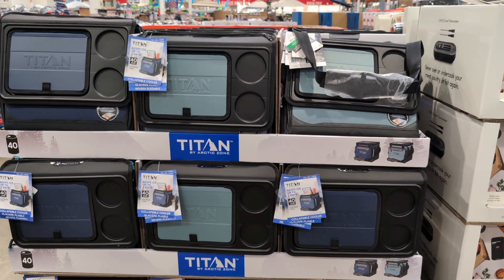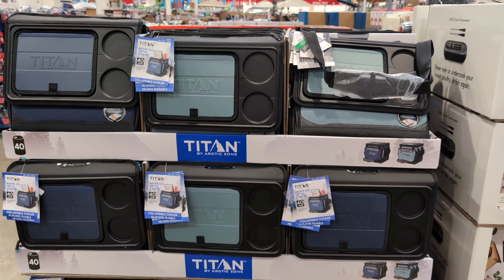Collapsible cooler by Titan, 40-can capacity, $29.99.